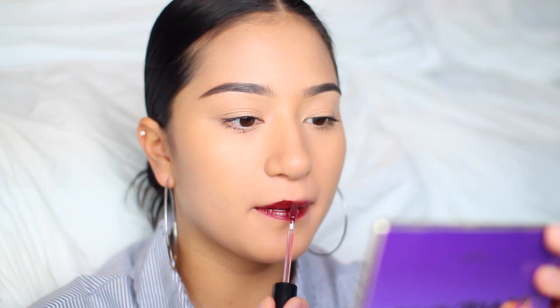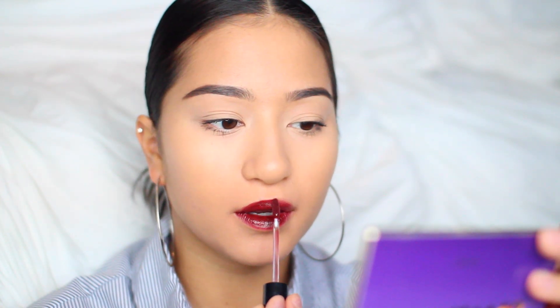Glossy lips are the new matte basically. These are just some trends I noticed on the runway that I thought I'd share because I really like them. And for the bare eyes — it may not be for everyone. I'm not really someone who likes my eyes to look this bare because I hate my beady eyes, but yeah, this is basically the first look.